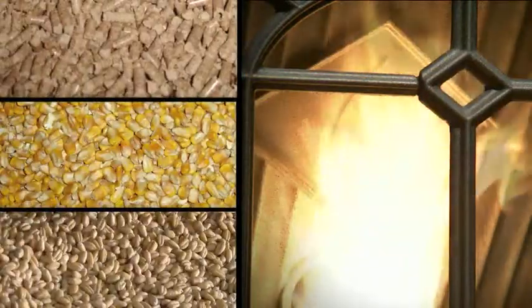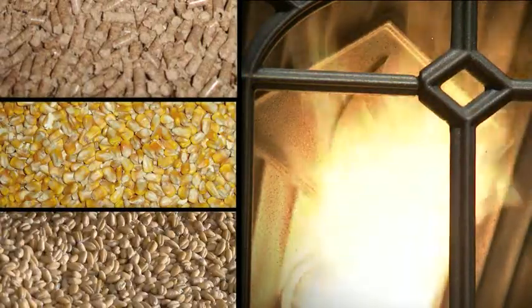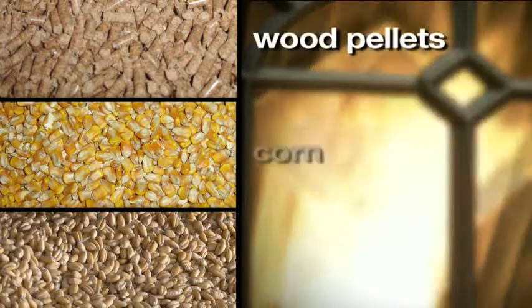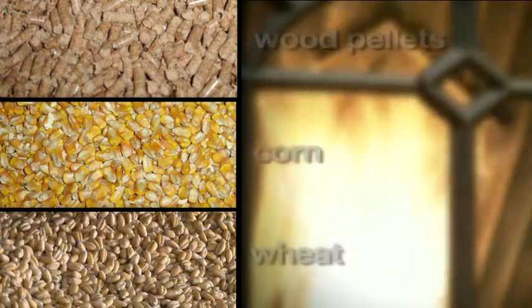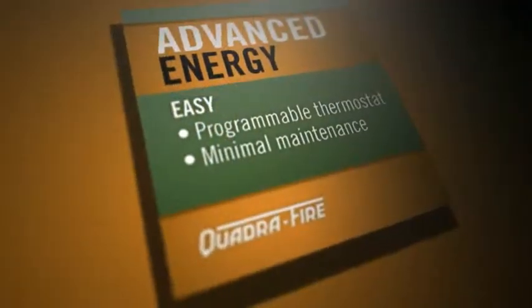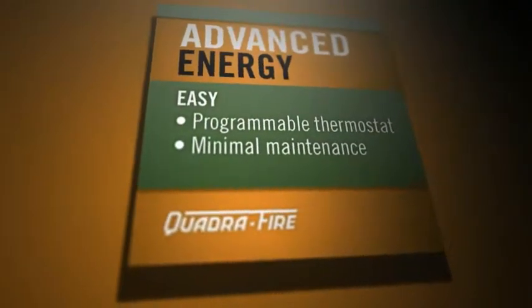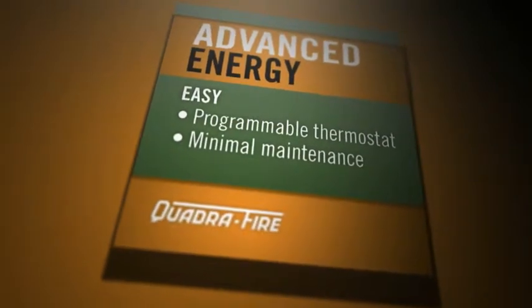Advanced energy technology even makes it possible to burn multiple fuels, including wood pellets, corn, and wheat. Quadrifier's advanced energy technology has taken heating to a new level, offering you more control with less effort.